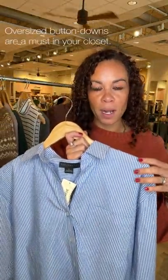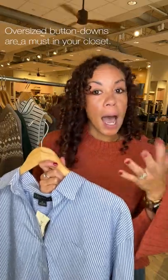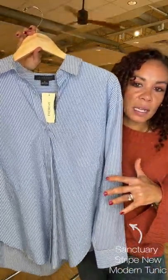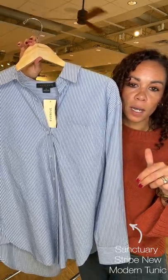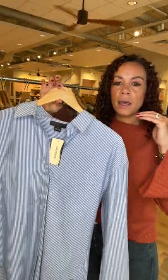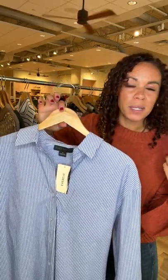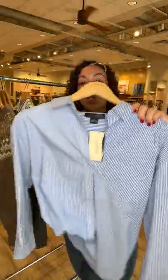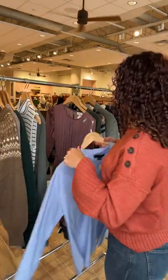Oversized button downs are making their way back. I go back and forth — do I stay true to size or go a size down? I typically stay true to size because it's just slightly oversized and still shows off the shape nicely. This is a great one from Sanctuary. I wore it a ton in Minneapolis — easy to put on but I looked put together and comfortable. You can leave it out; looks great with vegan leather bottoms.